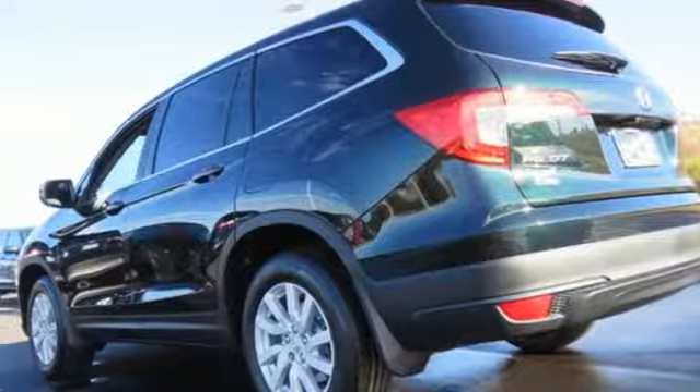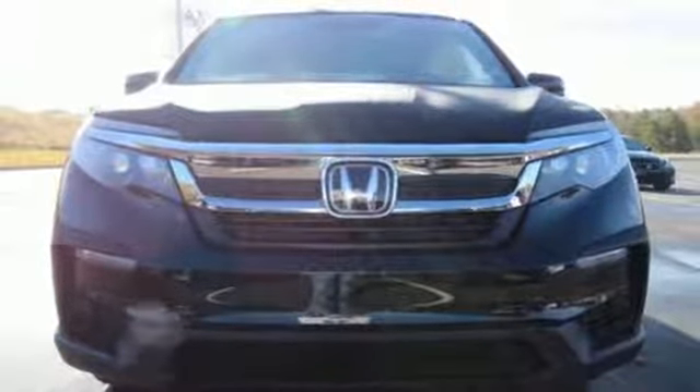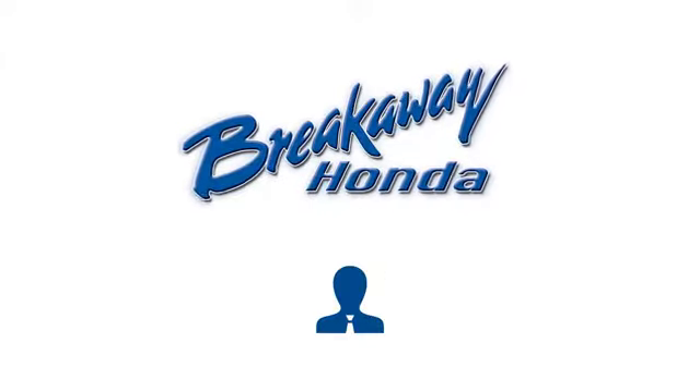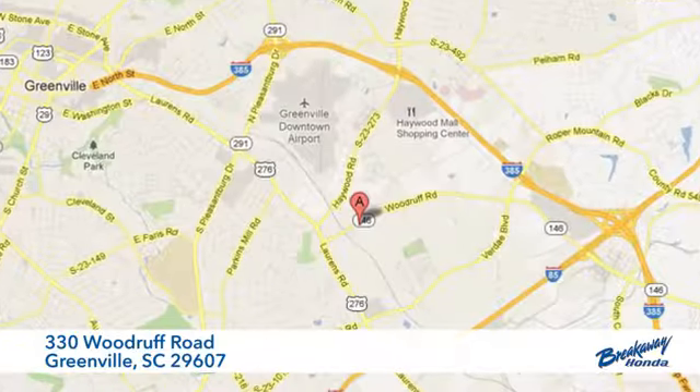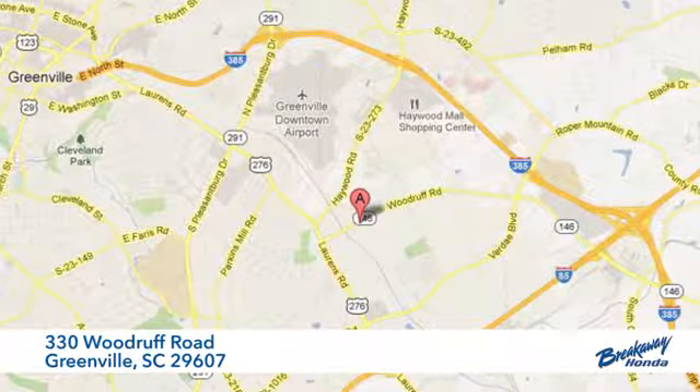It's a Honda so longevity comes standard. See what it can do for you when you take it for a test drive. Call, click, or stop in today. We're conveniently located at 330 Woodruff Road in Greenville, South Carolina.